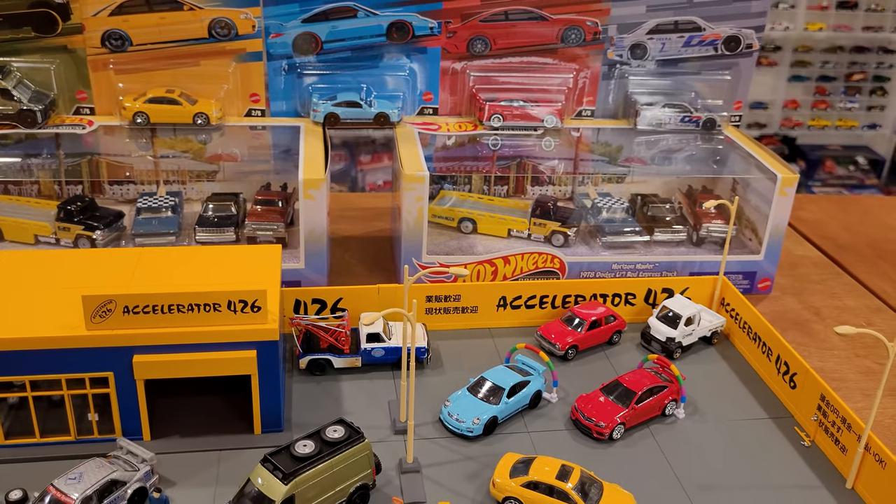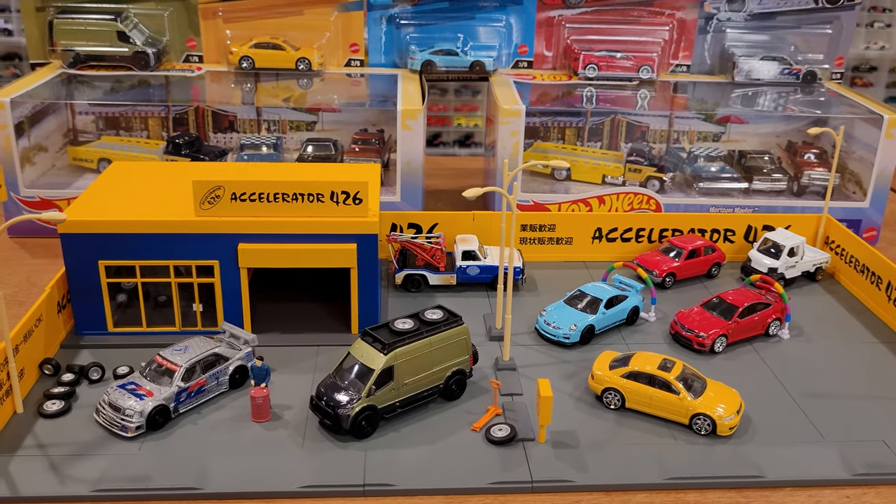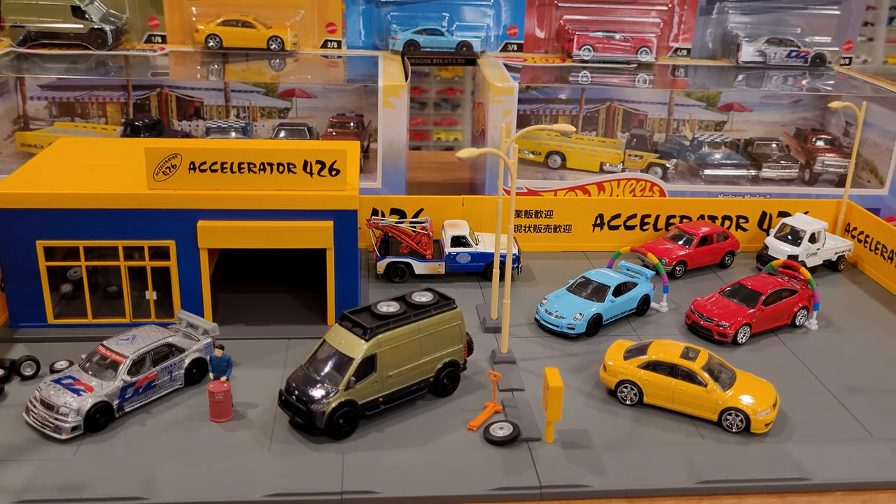The hauler box cost me $50 here in Canada at Walmart — unbelievably expensive. Wasn't too happy about that. But the trucks I'm sure will be gorgeous.